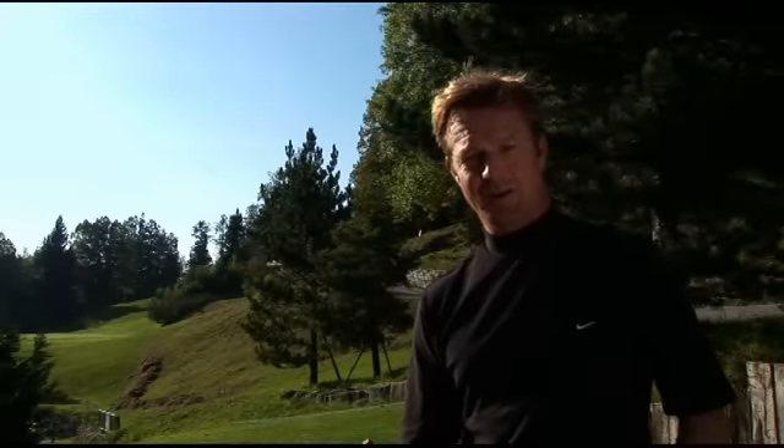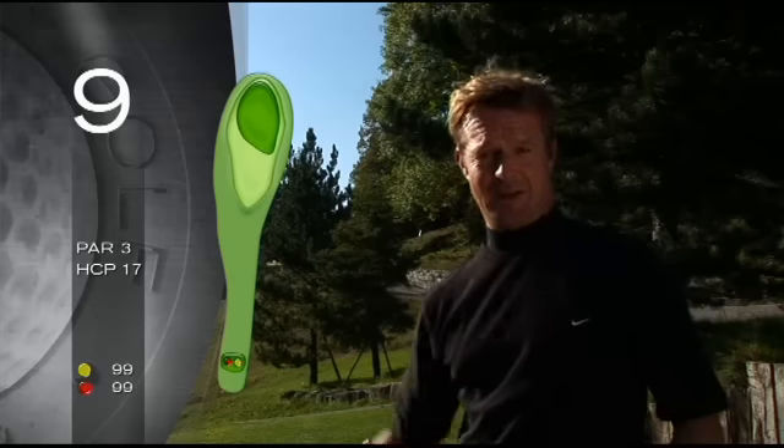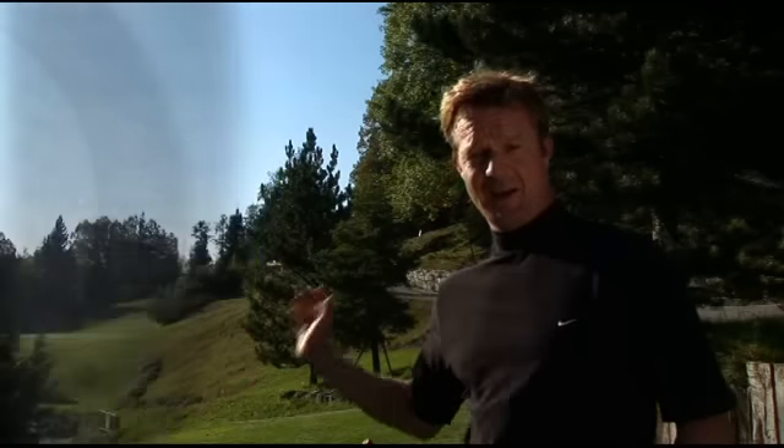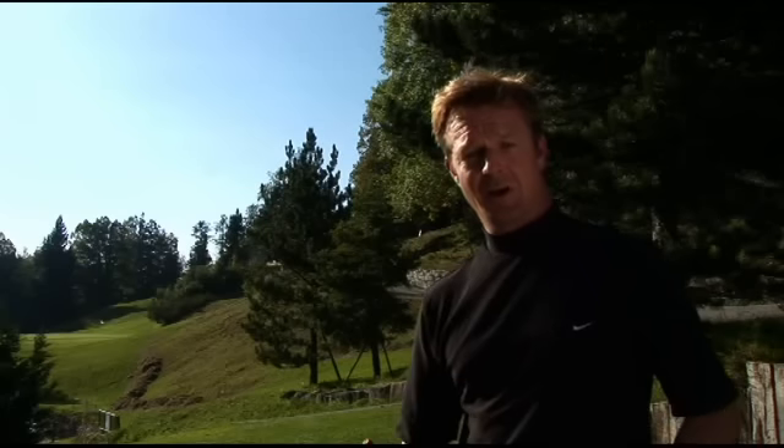Now we've come to the last hole here at Birgenstock, the ninth hole. It's a par 3, it's only 99 meters. That itself doesn't sound very difficult, but we have outer bands all down the left hand side and outer bands all to the right. But what we do have is a spectacular view of the Pilatus mountain in the background.